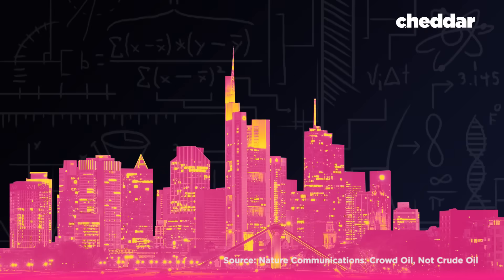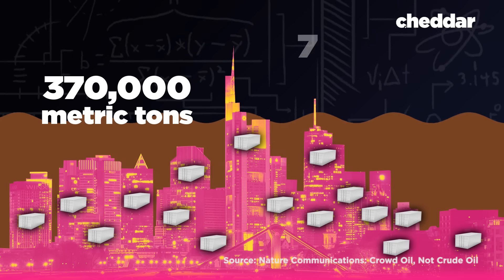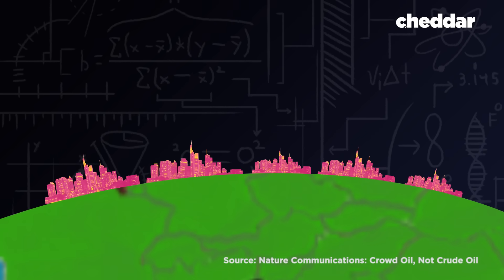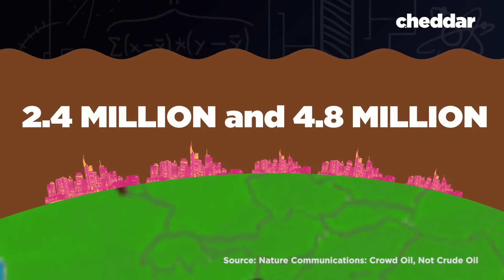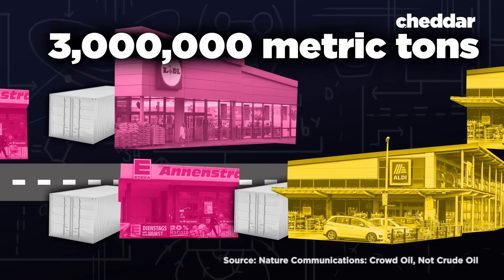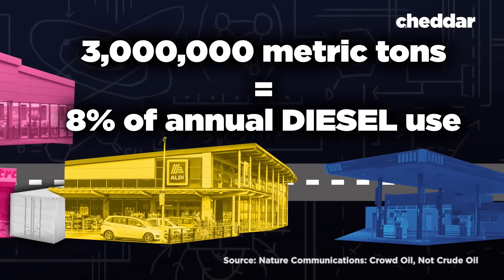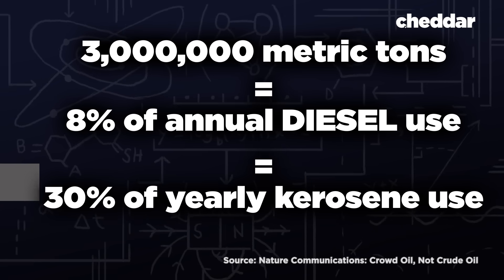If all of the office space in Frankfurt were fitted with this system, it could produce between 370,000 and 740,000 metric tons of fuel per year. Multiply that by the five cities with the most office space in Germany, and you get somewhere between 2.4 and 4.8 million metric tons of fuel per year. Adding the crowd oil system to the 25,000 stores in Germany's three biggest grocery chains would add 3 million metric tons of hydrocarbon fuels per year — enough to cover about 8% of Germany's annual diesel use, or 30% of its total yearly kerosene consumption.